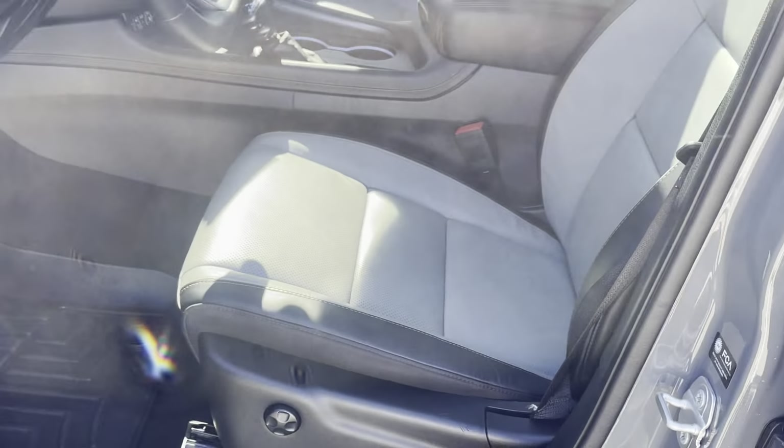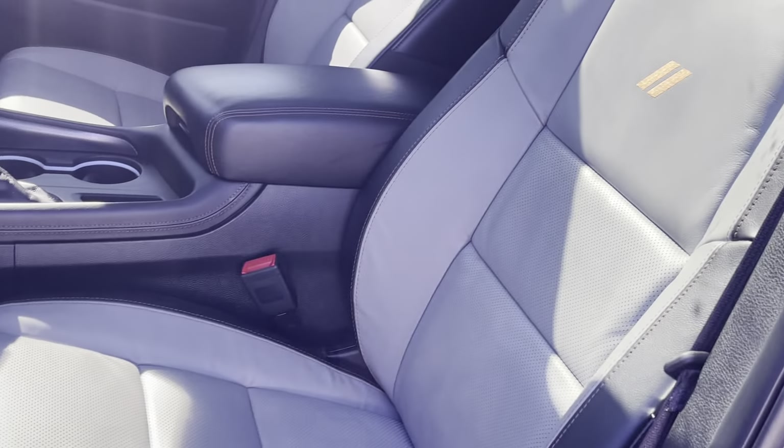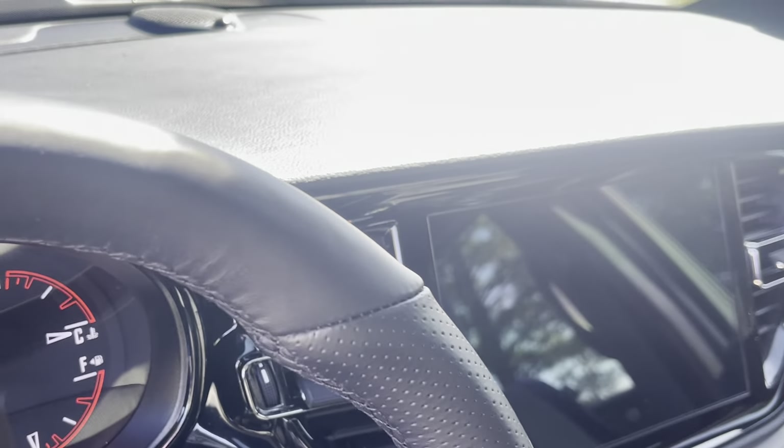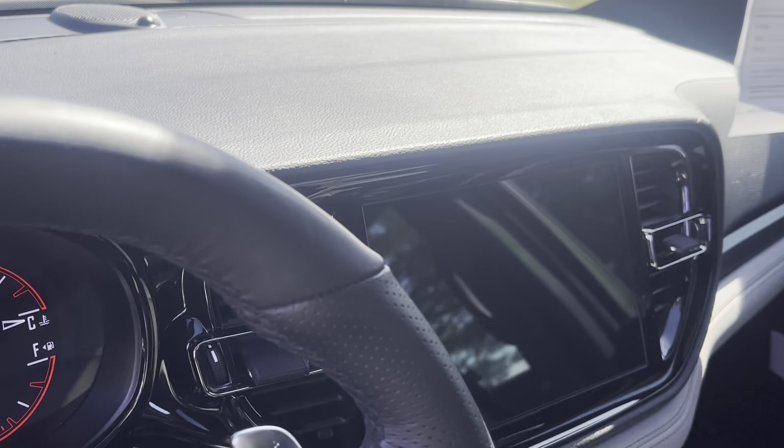Let's take a quick peek inside — you're gonna love what you see. Is that the prettiest leather? Oh my goodness, it's absolutely gorgeous. Look at the size of that screen. This has got backup camera and navigation.